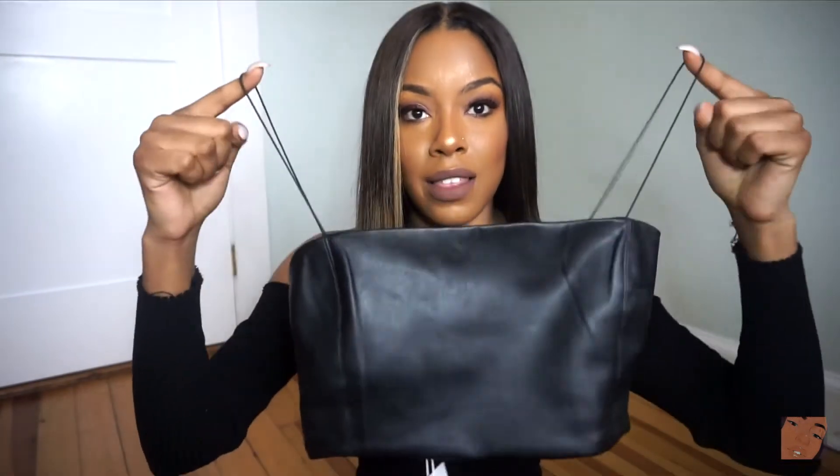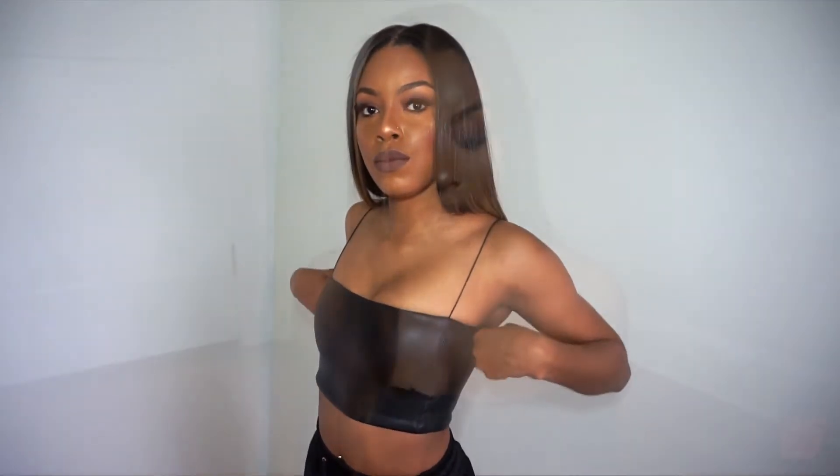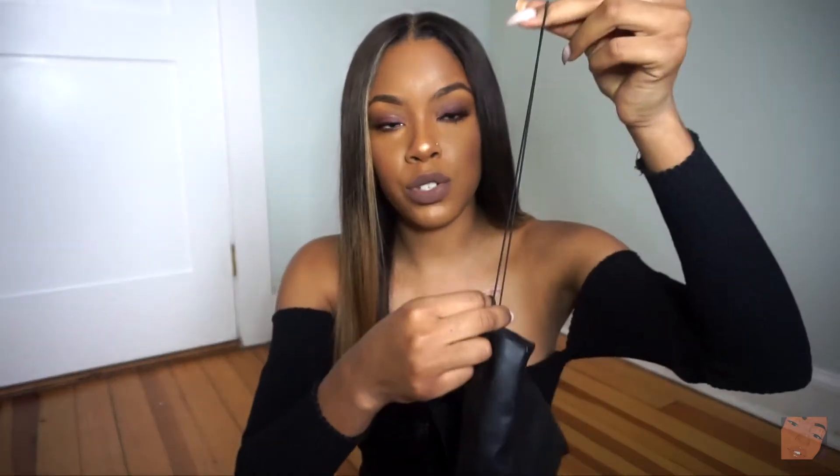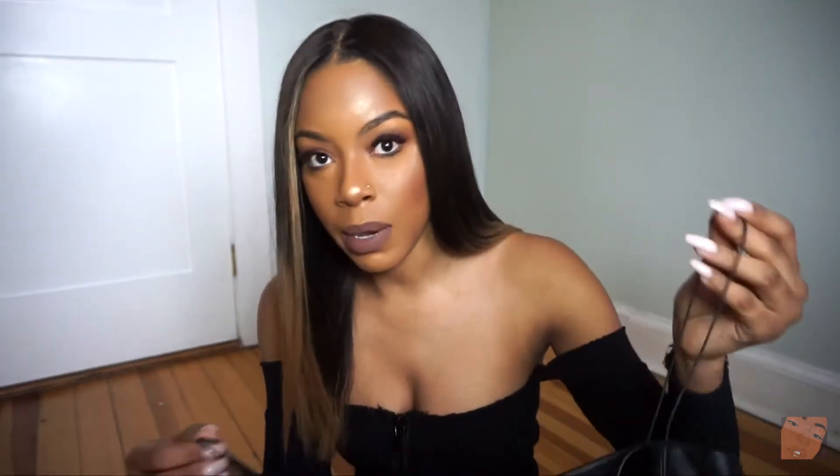The first thing I got from them is this crop top — it's like a leather crop top, it's so cute. I'll link everything in the description box below. This is super good quality. I thought it was gonna be kind of hard to put on because it's leather, but it's like stretchy, and it still looks expensive. It has these little tiny strings, and I'm glad the strings are stretchy as well.